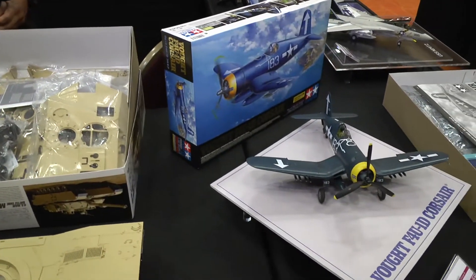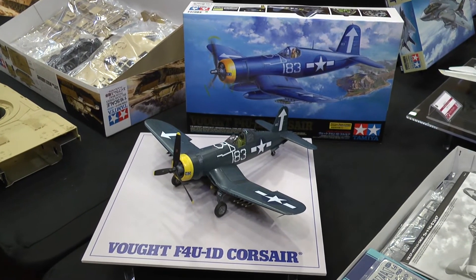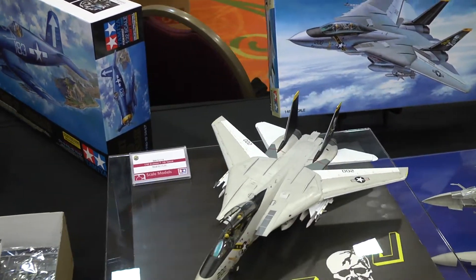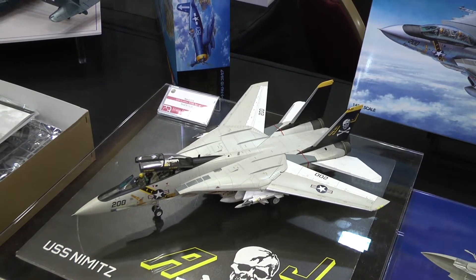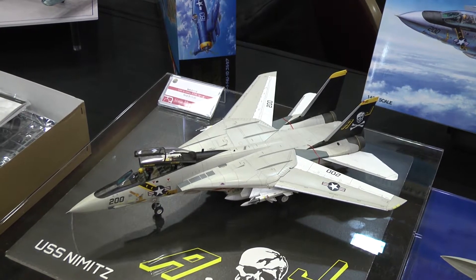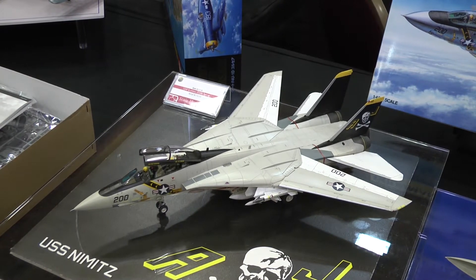Moving down the line here, we have our Vought Corsair F4U-1D. It's a very popular aircraft, and it will be available in September in hobby stores, so come down and check it out. In 1/48th-scale, we have the famous F-14A Tomcat, representative of VF-84, the Jolly Rogers. This kit was released last year and has been highly successful worldwide and in the U.S.